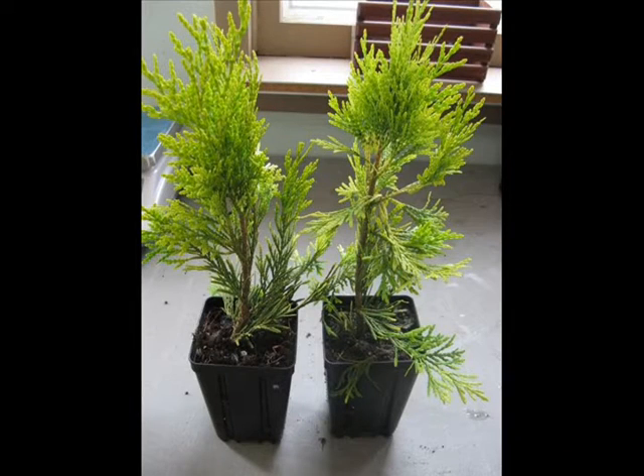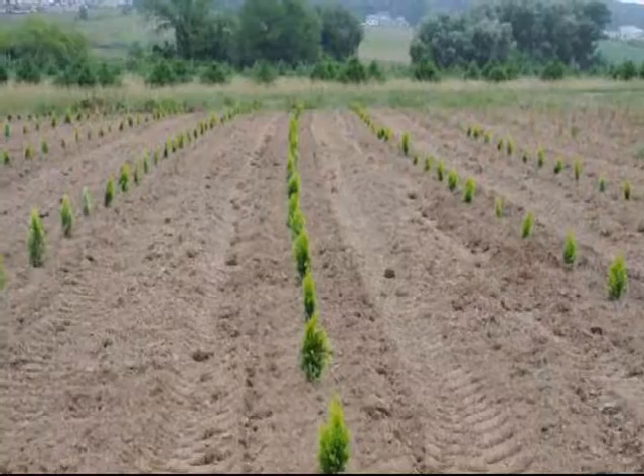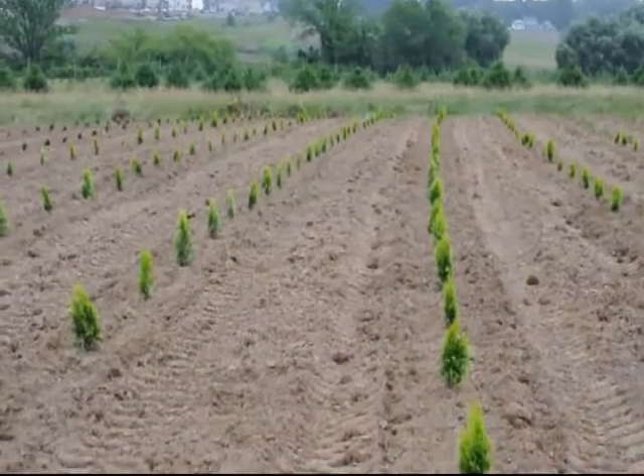At Highland Hill Farm, we grow these out in the field. We start them as small little liners and grow them into larger field-grown stock. We also have many of them available as potted liners that you can buy to plant right now.